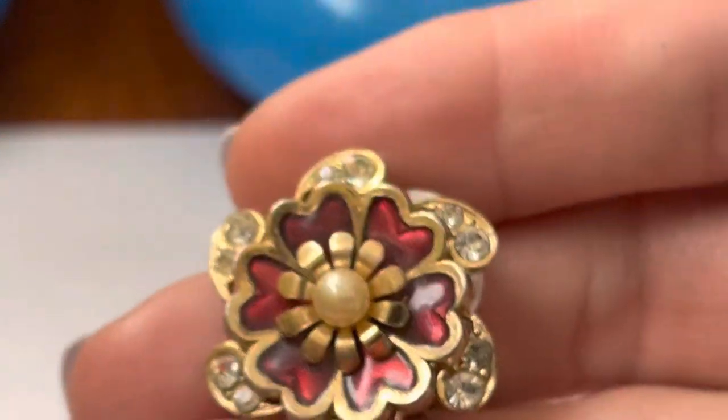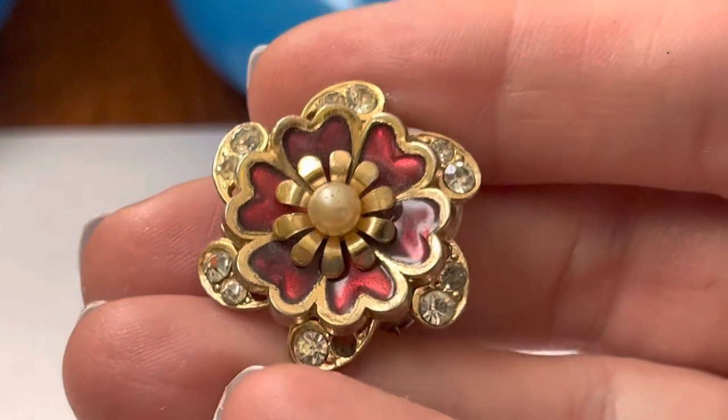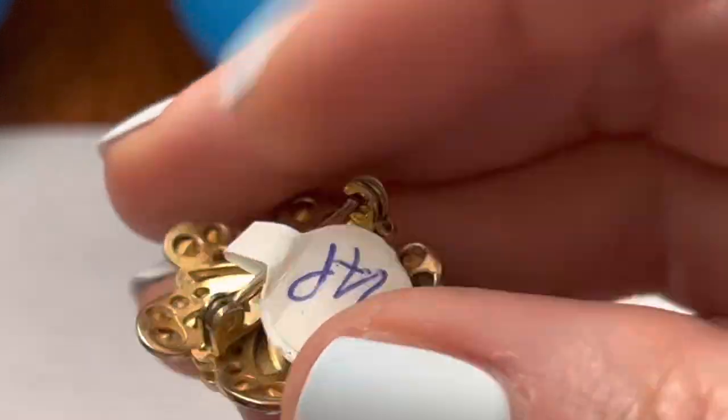This is pretty. It's got enamel and some stones in it. And it's Koro. Very pretty.